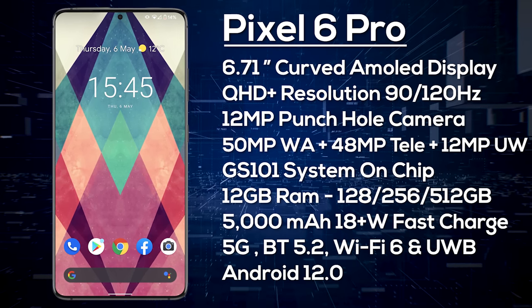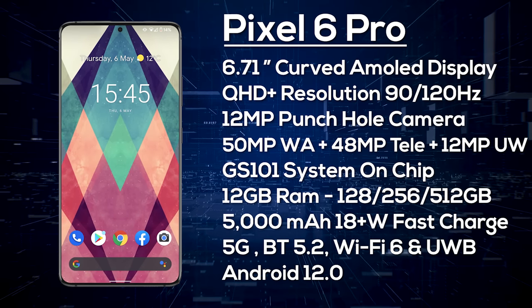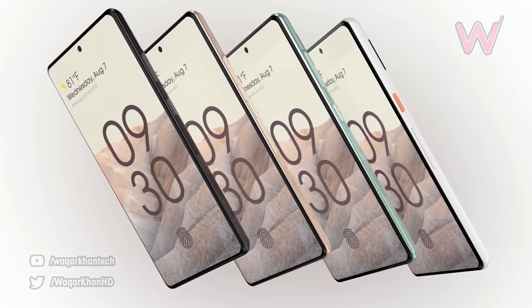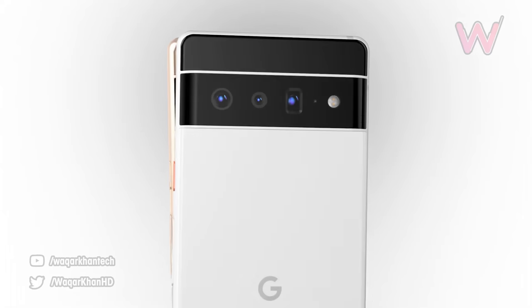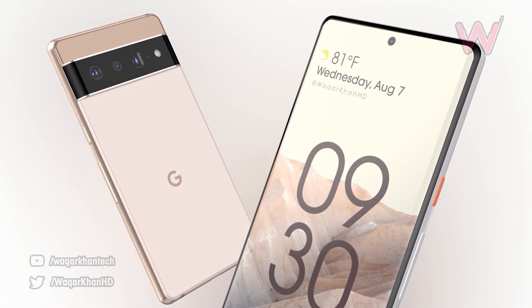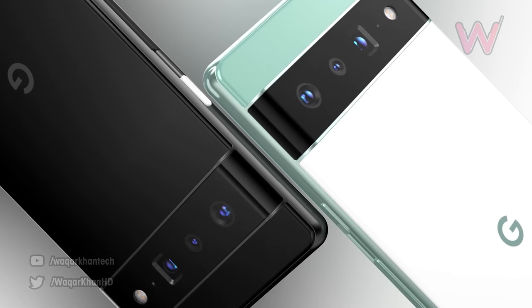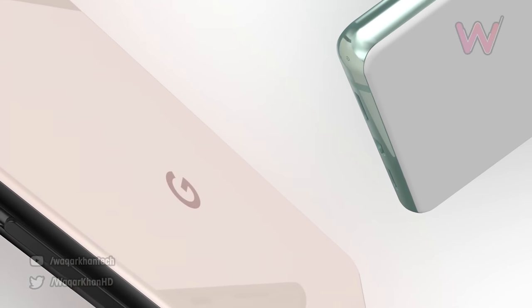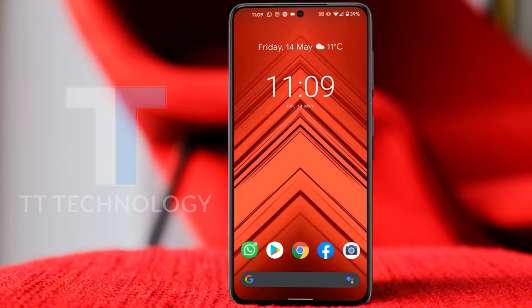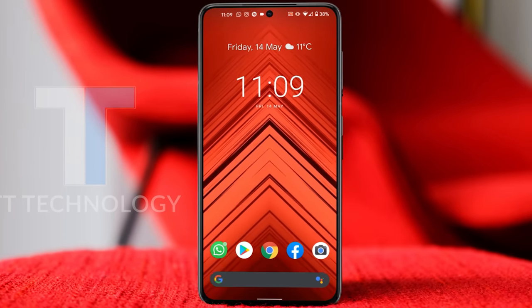We expect the Pixel 6 Pro to start from around $850. It's great that we finally got so much information for both devices — it's just a shame for Google that the leaks have poured out way ahead of launch. Let me know your thoughts in the comments: are you waiting for the Pixel 6 or the Pixel 6 Pro? Thanks for watching — if you liked it, smash the thumbs up, and I'll see you in the next one.